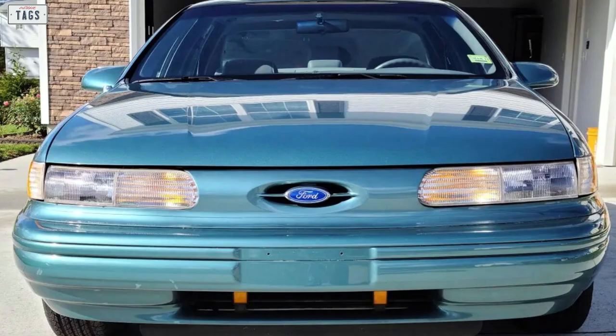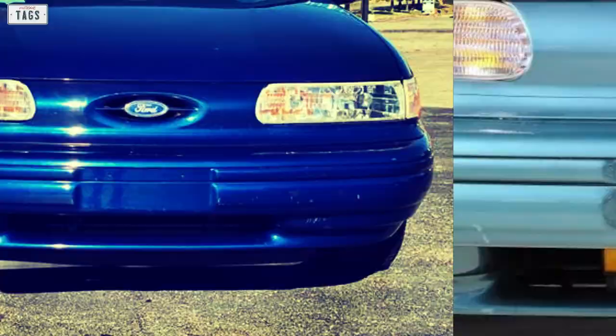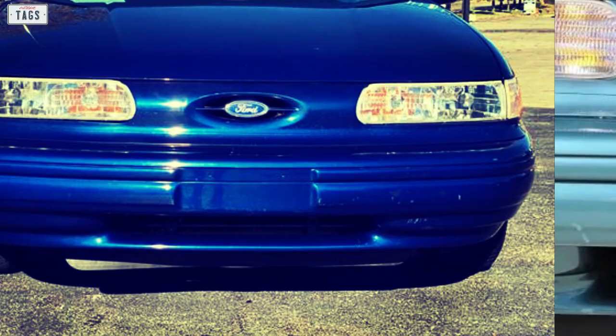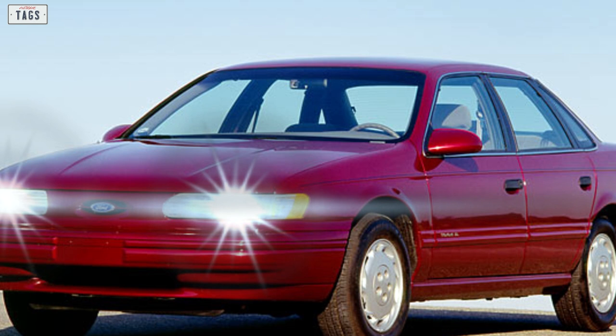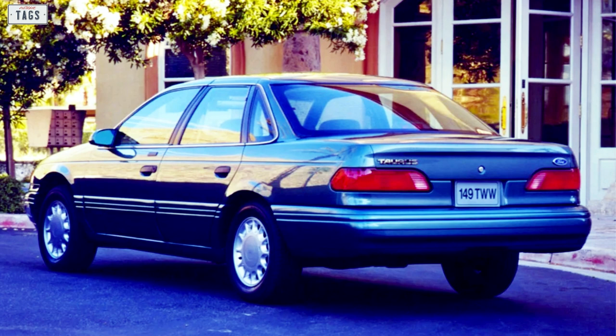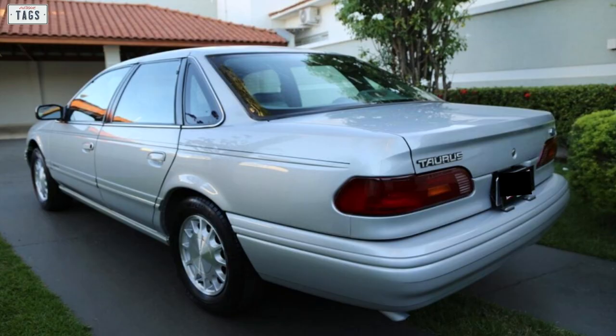Up front, the fascia kept the bottom breather grille opening previously incorporated into the design of the first generation model. The headlamps had a similar arrangement as the previous generation, although this time around they were much slimmer. Overall, this new front end was more aerodynamically efficient than the outgoing Taurus. Looking at the rear end, we notice newly designed tail lamps, although they look very much like the ones on the first generation model. Despite the similar appearance, the entire rear clip was fresh for the 1992 model year.